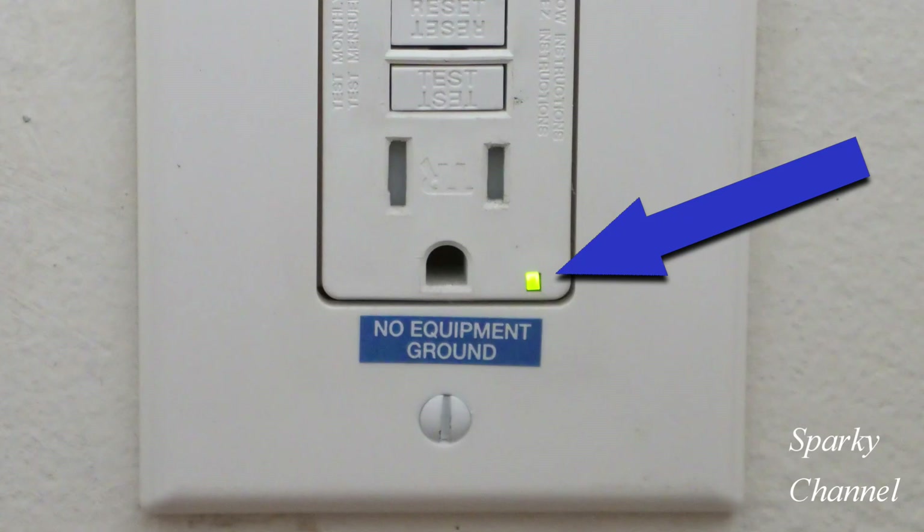Do you see this little green LED? That means that this particular GFCI receptacle made by Leviton has passed its most recent self-test.